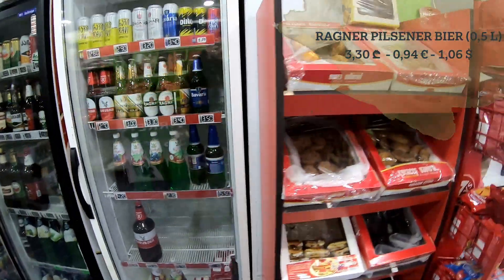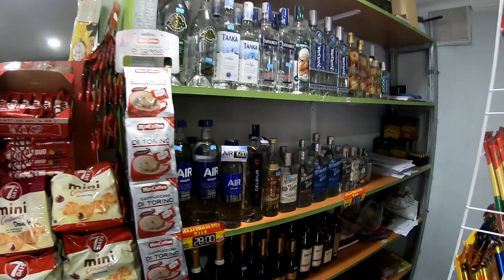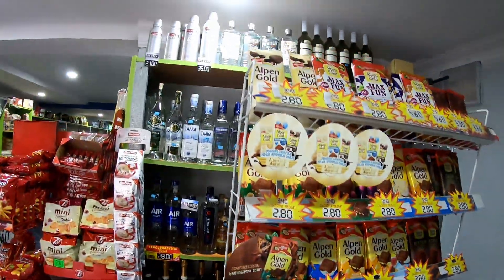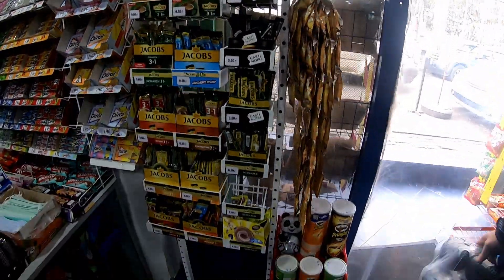We have some more biscuits and cake stuff here. The hard alcohol is here, some more sweets here — one lari and ten. So that's basically it.